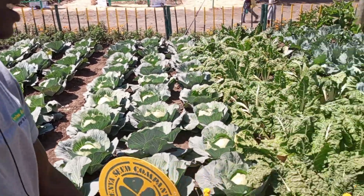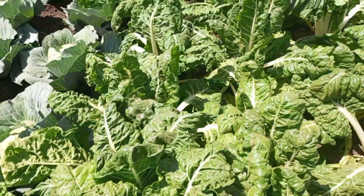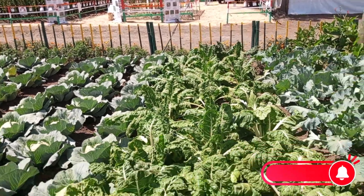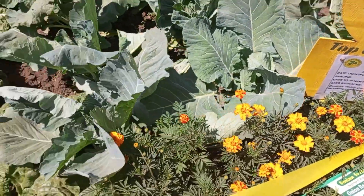Here we have some Ford Hook Giants. As you can see, they are very nice and they do well in all areas. We also have the collards — the normal sukumawiki.